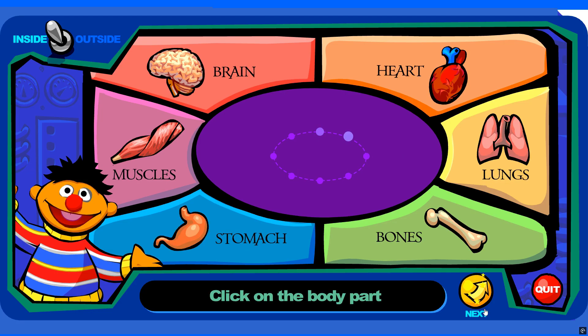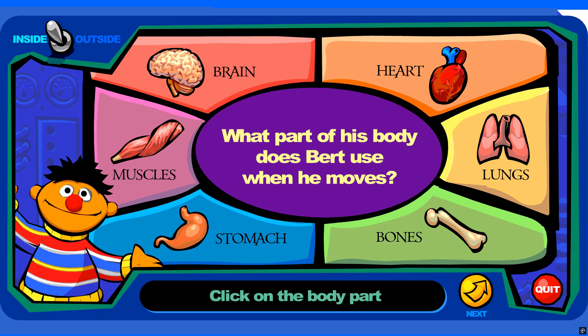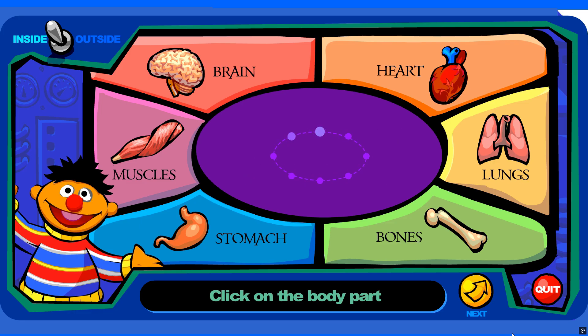Here are some questions about parts that are inside your body. What part of his body does Bert use when he moves? Try again. You're right!